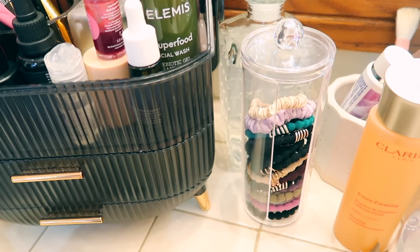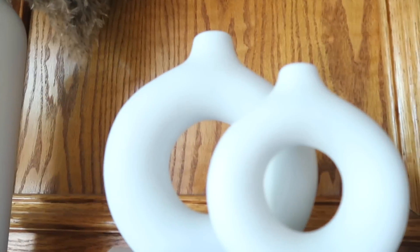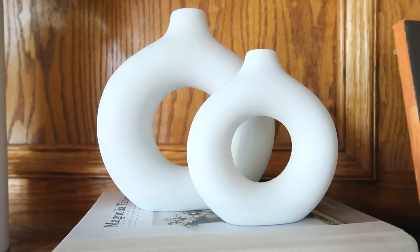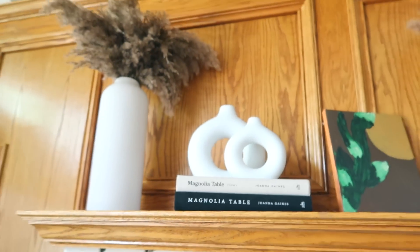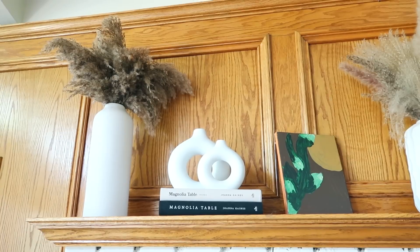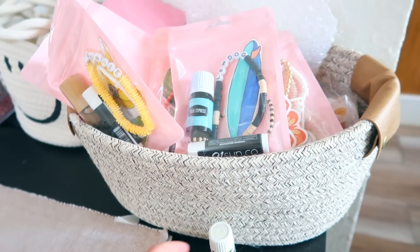These are cute little textured decorative items — currently $5.98 for a set of two. You can put stuff in them if you want or just leave them as décor. I have them stacked up on some books on my fireplace. For $5.98 for the set, you really cannot go wrong.